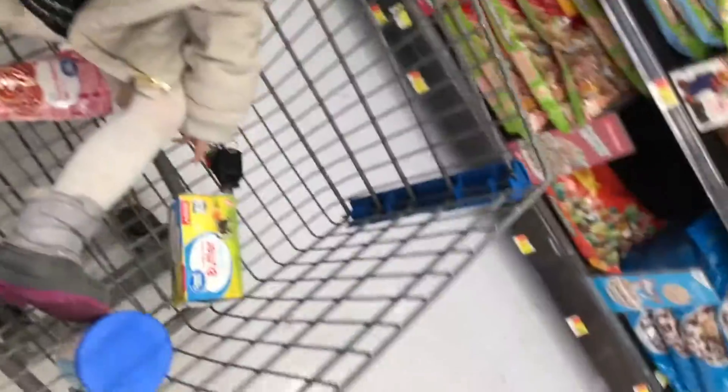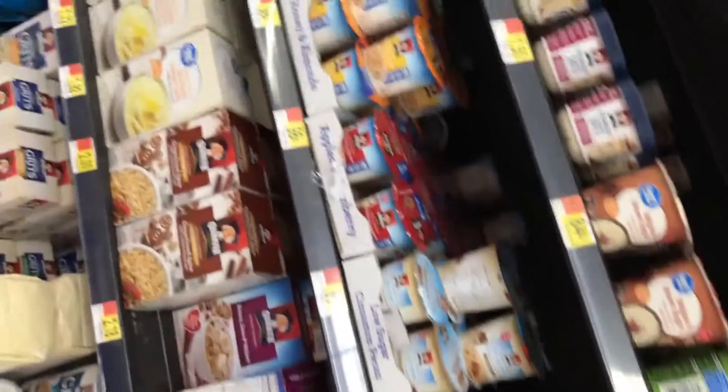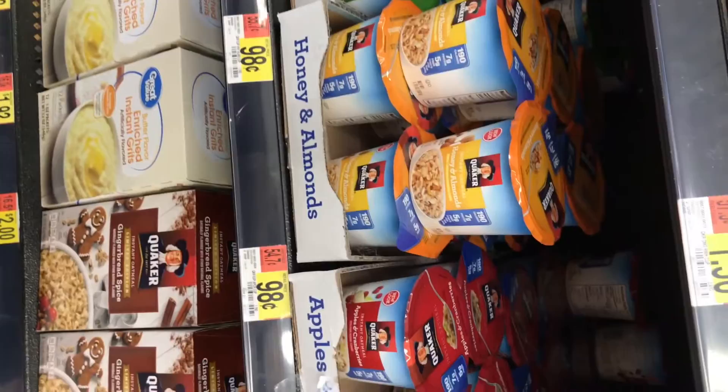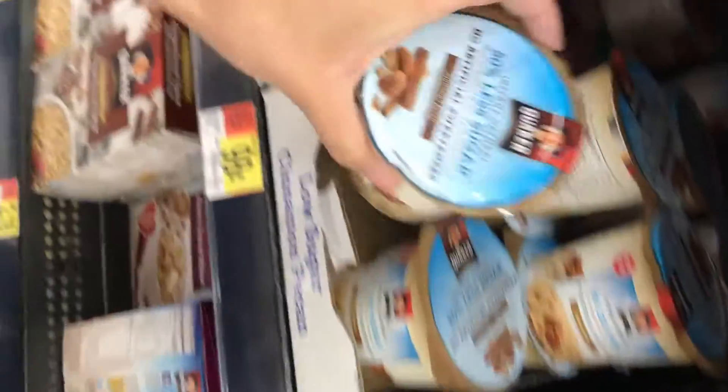Breakfast, because I know you missed breakfast. Would you like some oatmeal? I don't really like to give her these ones but because of being so late, I'll go with this one. Hopefully she likes it.